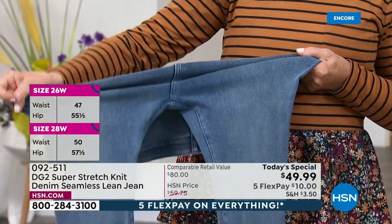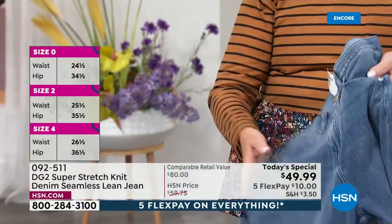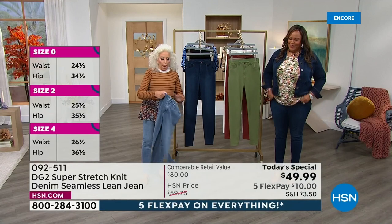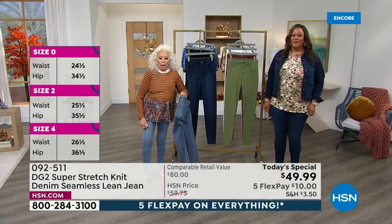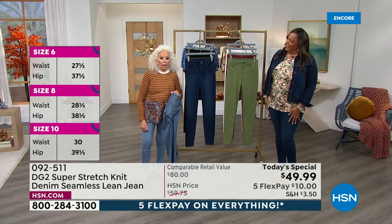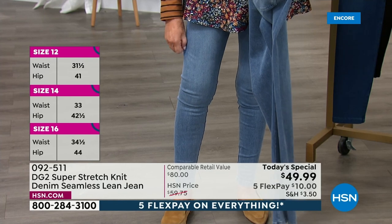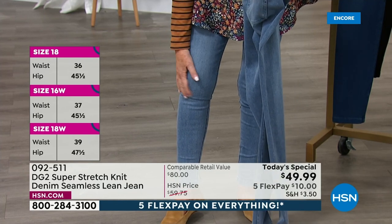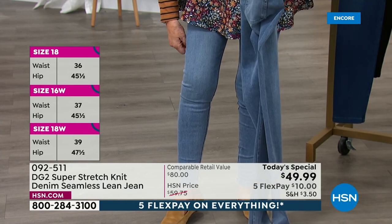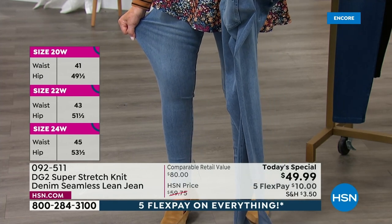I want to tell you guys the truth. I told Debbie before the show, this is so fabulous, something I never do. And if we can just focus on my leg for a minute — I have washed these literally 20 times. I can't live without these. And you don't see a knee bag. You don't see a derriere sag. 10% spandex. Look at that. For miles.